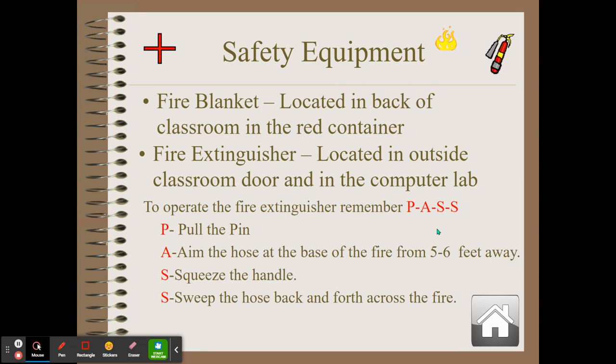Here's how to use a fire extinguisher using the PASS method: P — Pull the pin from the top. A — Aim the hose at the base of the fire, not the top of the flames. Stand five to six feet away from the fire. S — Squeeze the handle — there's a yellow handle — to make the extinguishing material come out. S — Sweep the hose back and forth across the base of the fire to fully put it out.